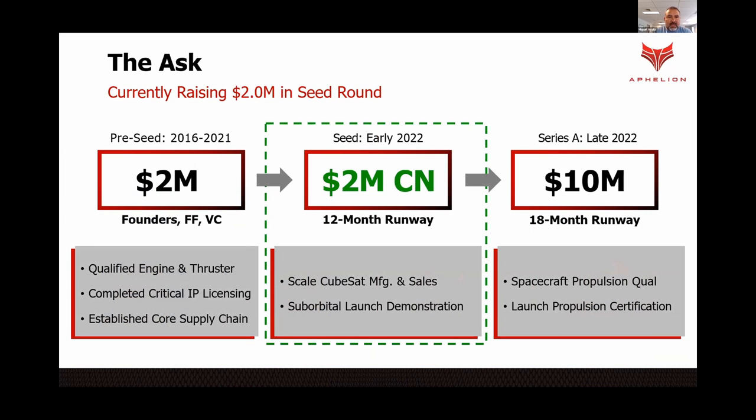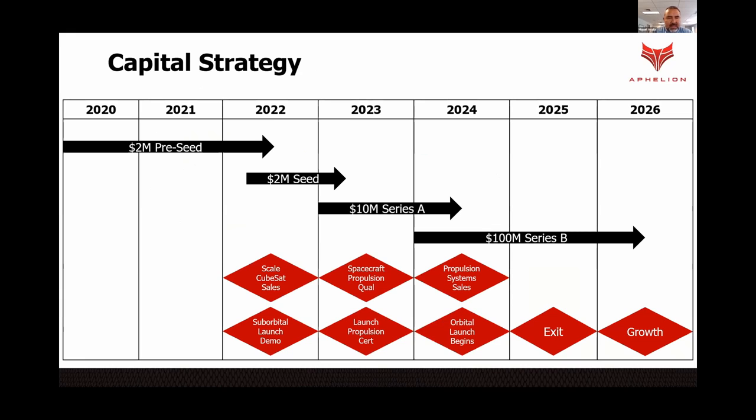We're currently raising $2 million in a seed round through a convertible note. We've already raised half a million dollars, and we have another $1.5 million to go over the next month. The biggest expense is going to be conducting an orbital launch demo by the end of the year, which should prepare us for orbital launches in two years with additional raises in the future.